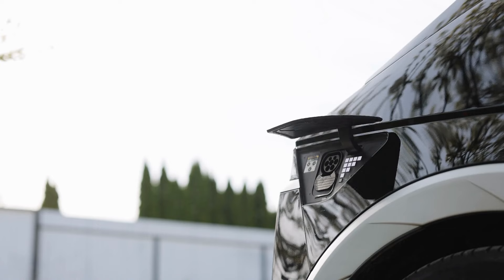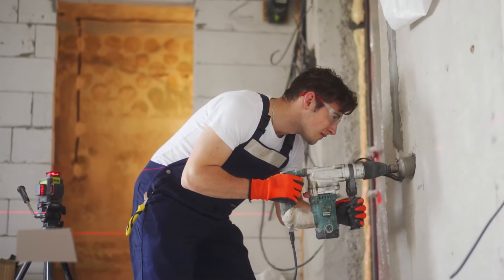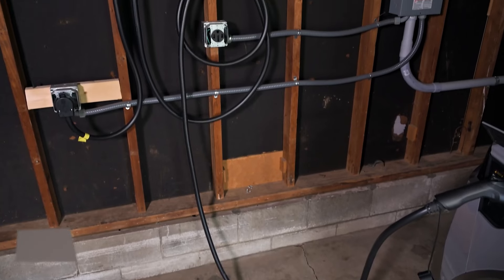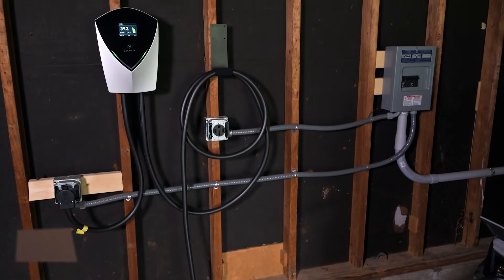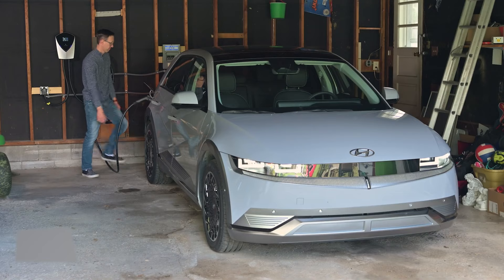After considering these factors, you need to look at your home's electrical capacity. Before installing a Level 2 charger, it is important to verify whether your electrical panel can handle the extra load. This may involve hiring a licensed electrician to inspect your current system and potentially upgrade your electrical panel or wiring.